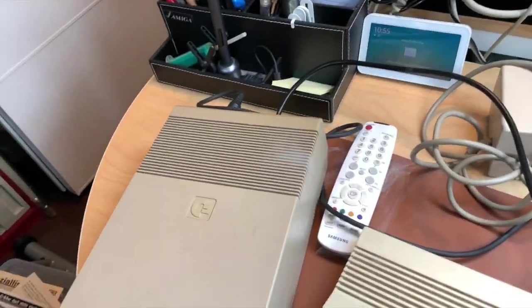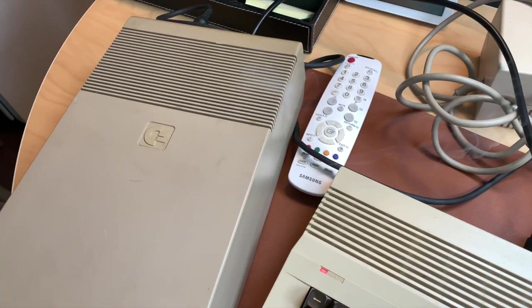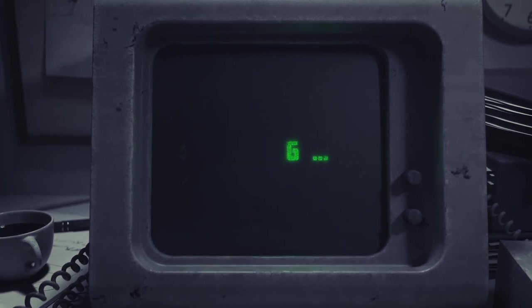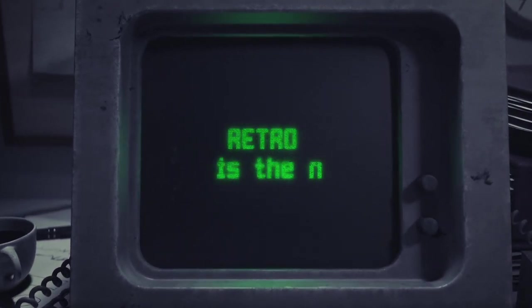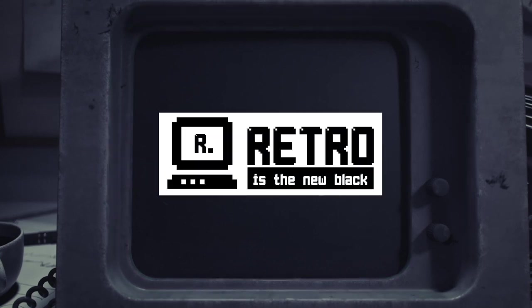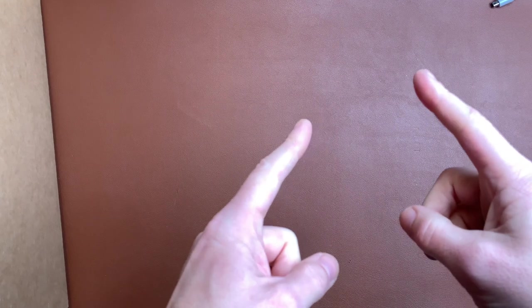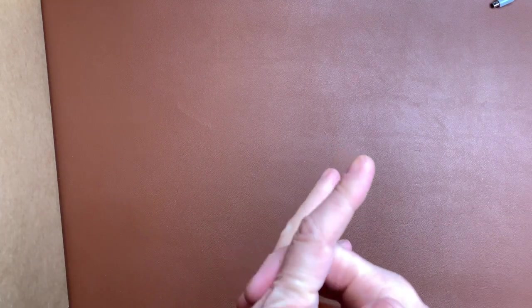Magic smoke comes out — that's not good. Welcome back! In this episode, all you see is Commodore stuff. I bought it for 145 on eBay — it was an auction and I had to pick it up myself. So let's get right into it.